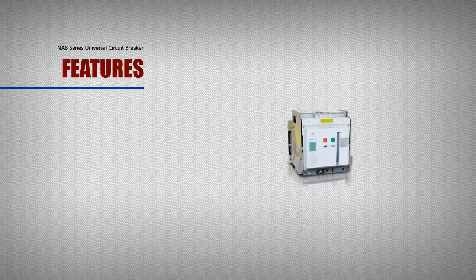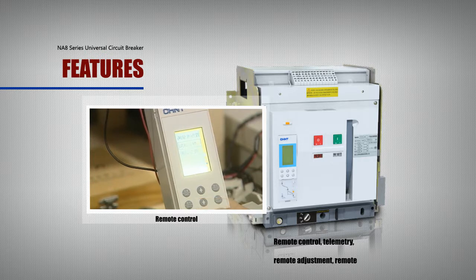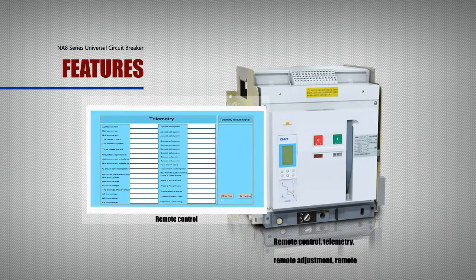Remote control, telemetry, remote adjustment, and remote signaling enable remote control and self-diagnosis with greater convenience. Circuit breakers can realize Modbus, Profibus, and DeviceNet communication functions.